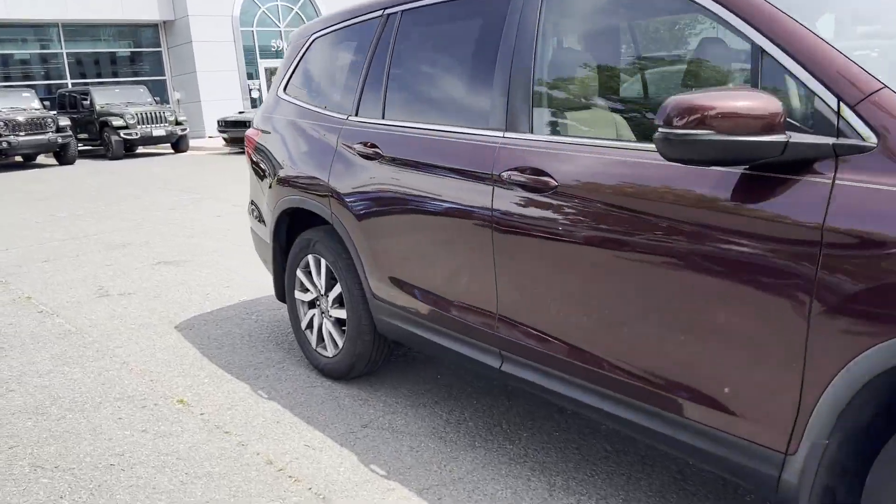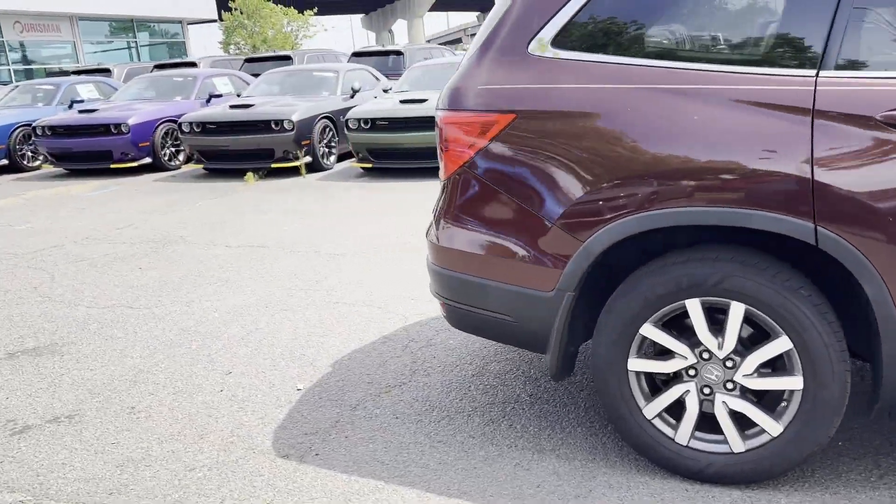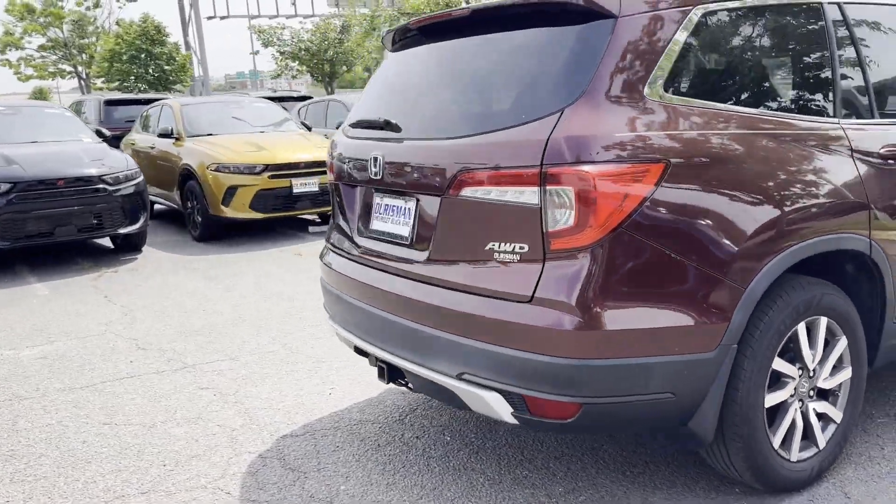2019 Honda Pilot. This SUV offers space as well as power and performance.